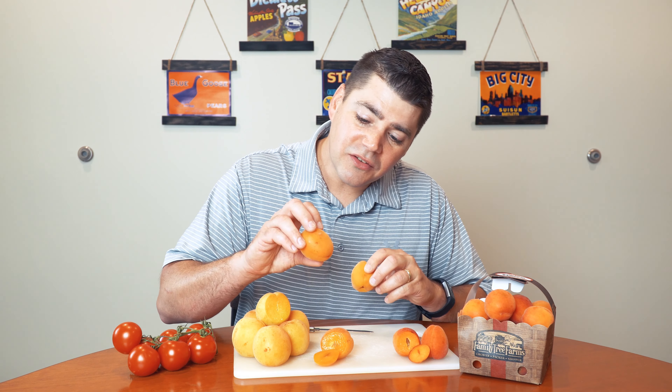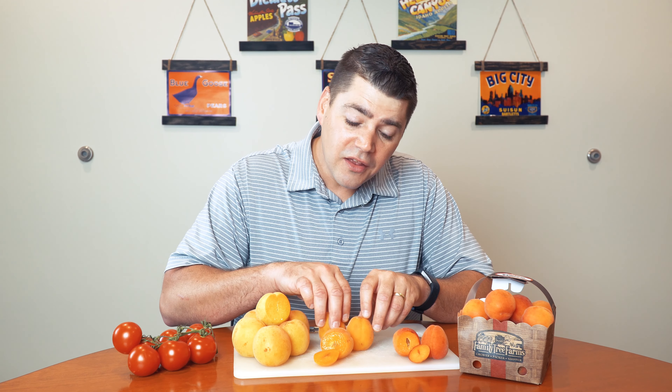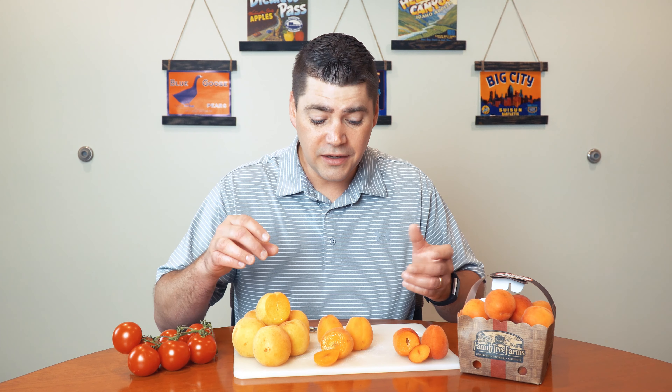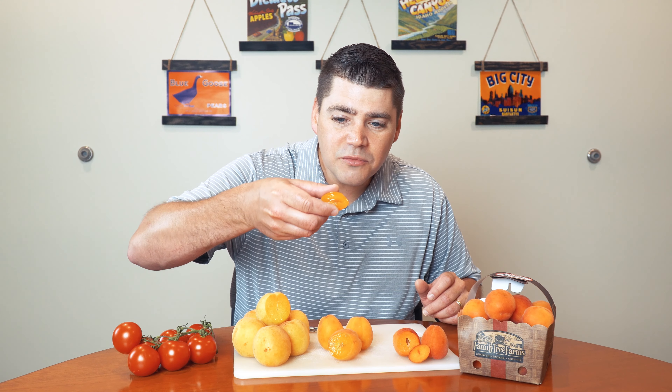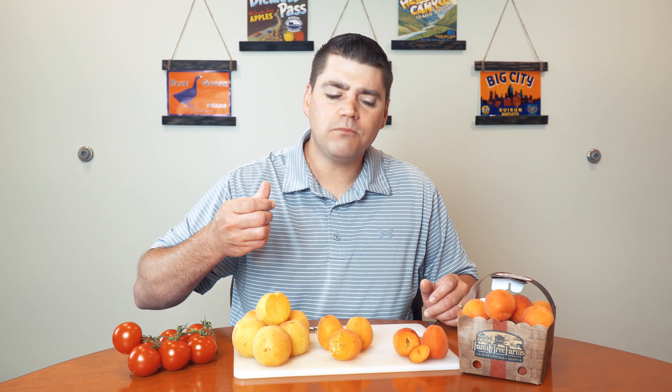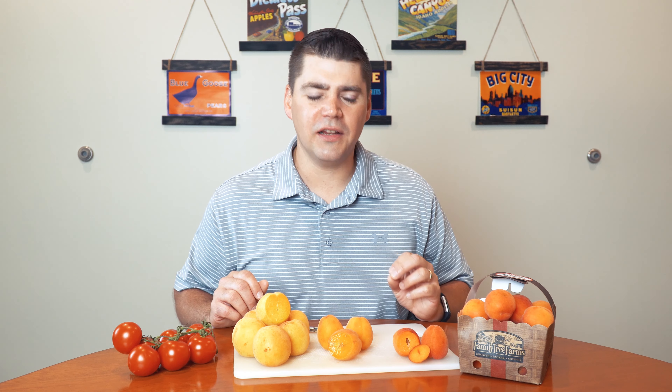Definitely going to want to let that ripen. On the other hand, these have some little bruises and nicks — they're tender soft. These have been at room temperature for about a week, and the flesh is nice and juicy with a deep color. Mmm. It's just got this unique, distinctive apricot taste. If you've had dried apricots, you'll recognize it, but it's sweet and juicy with a little bit of tanginess and a unique creamy texture with just a slightly fuzzy skin.